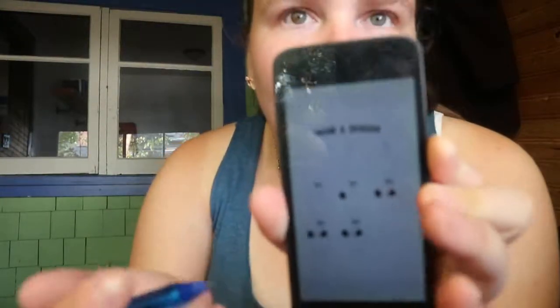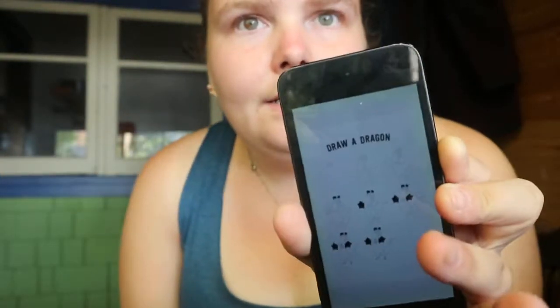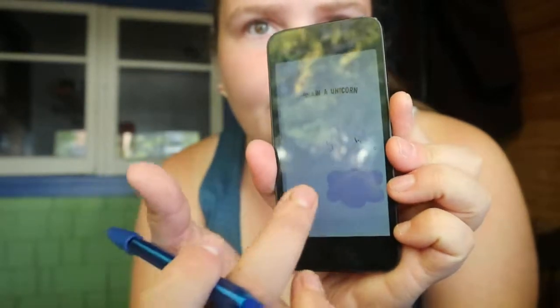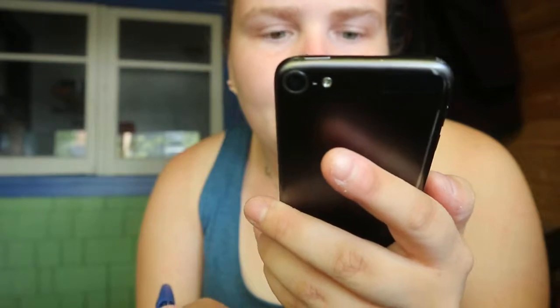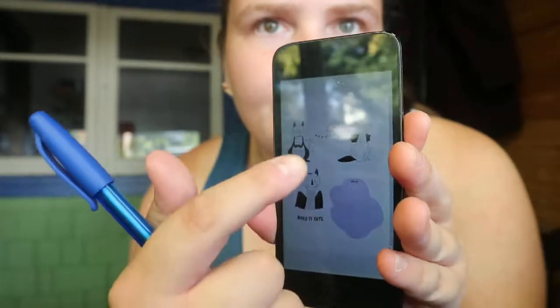You're getting one start-off point and then whatever is added on to make the final product. This one's making a dragon, like a unicorn. You've got your test area bubble — so this one's for the dragon — with different additions, and then another test area.